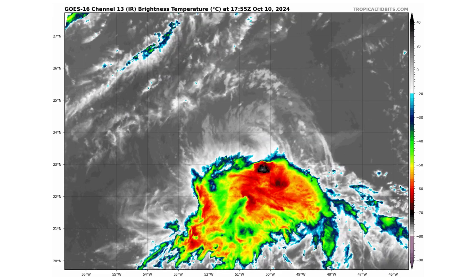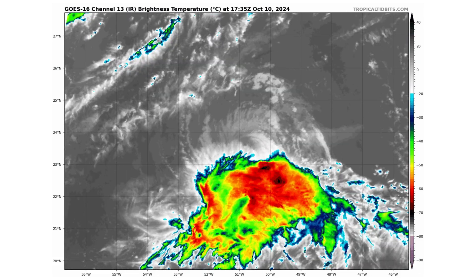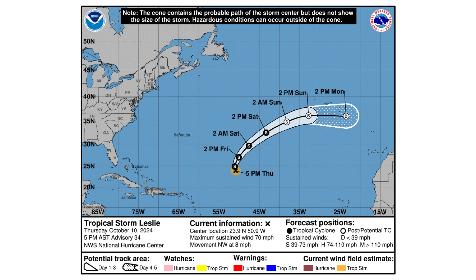Here is the latest satellite image of Tropical Storm Leslie. Its low pressure system is also now becoming exposed. So it's possible this could become a post-tropical system as well — thunderstorm activity can't sustain itself near that low pressure system. Right now, winds are 70 miles per hour with this storm, moving northwest at 8, and it will eventually make its way towards the Azores Islands by early next week as a post-tropical system.